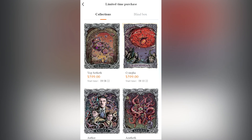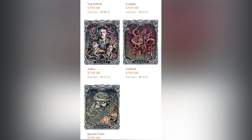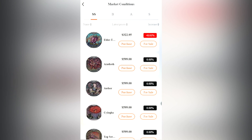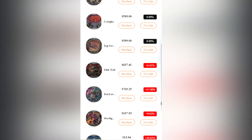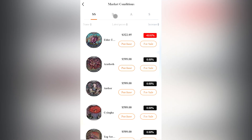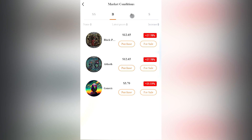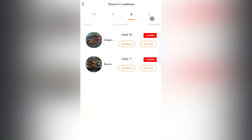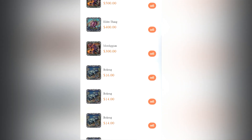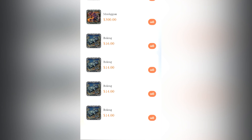Now let's look at the limited time purchase section — here you'll find the NFT collection and blind boxes. For convenience the price and start time are indicated so you won't miss anything. In the market conditions section you can see the NFTs from the collection with the price indicated at which you can purchase the product, as well as by what percentage the price is higher for sale. By going to the need tab you can see a specific price for sale — everything is well thought out and users can get great benefits.